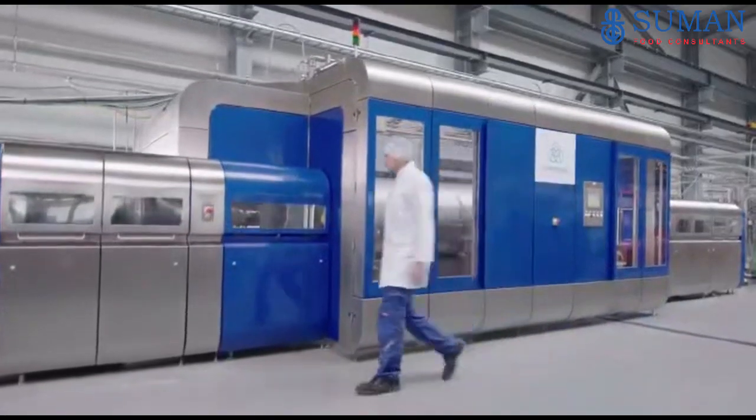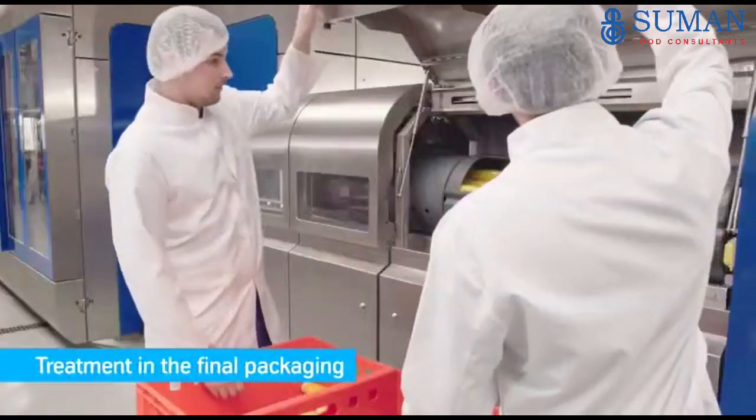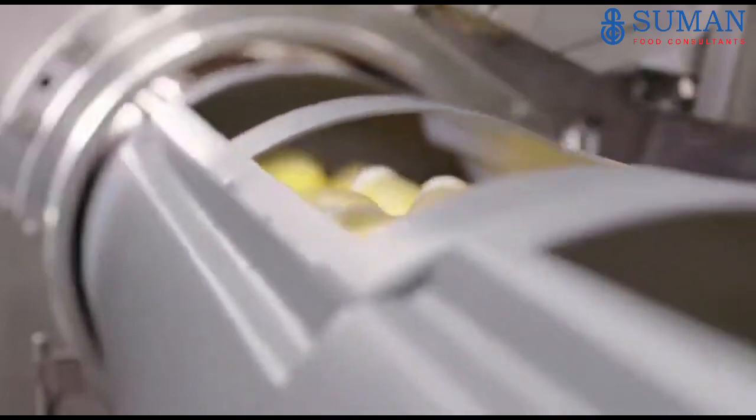Pressure of up to 6,000 bar denaturizes pathogenic germs like Listeria, E. coli or Salmonella and fungi. As food is processed in the final packaging, the high-pressure processing meets maximum hygienic requirements.